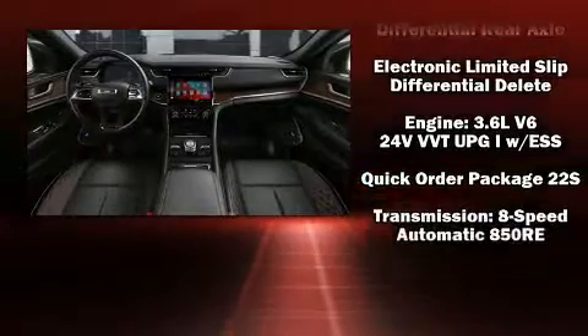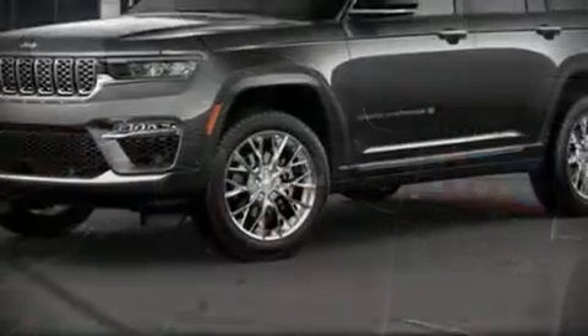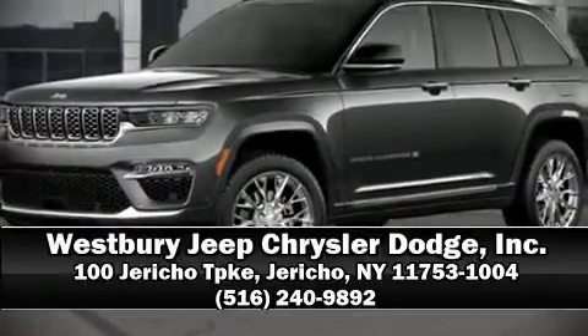Via self-leveling rear suspension, which maintains optimal driving geometry. Come down to our dealership — you'll get a great vehicle at a great price.